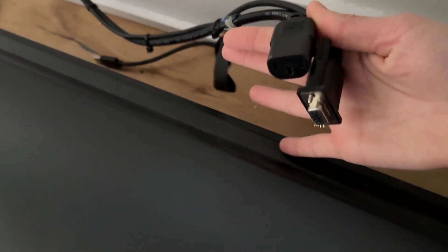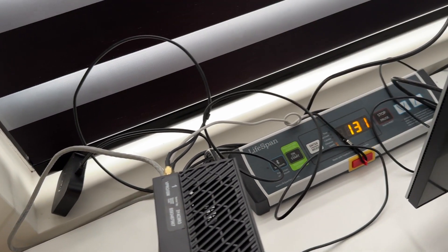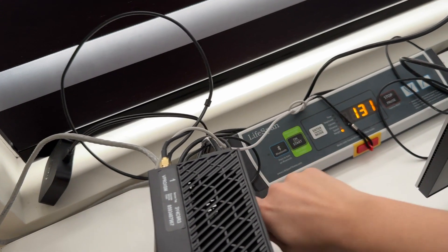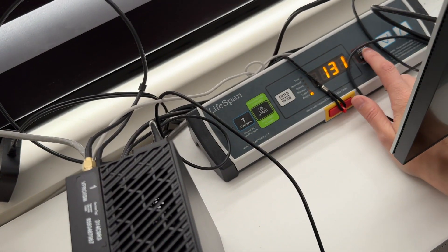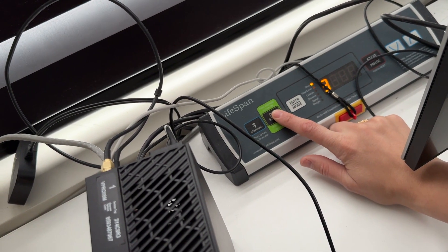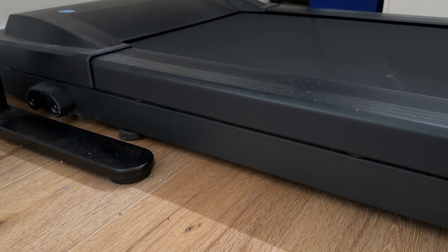The only thing you need to do is plug it into power as well as plug it into your tabletop Lifespan control panel. Sorry for all the cables — there's a start and stop button. You can add your weight and just click start. It will count you down three, two, one, and you are starting to walk.